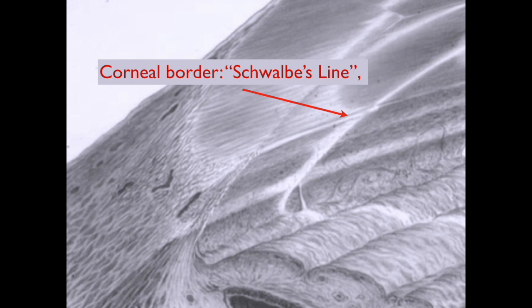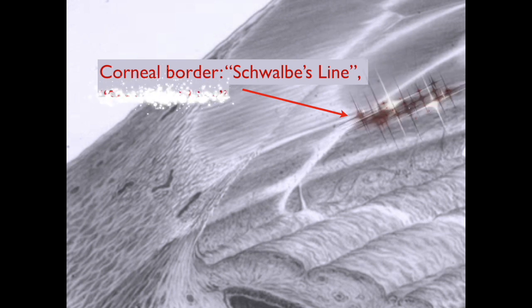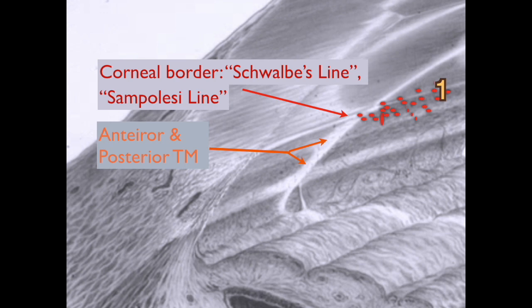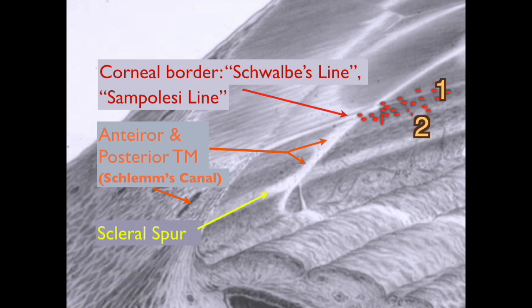Sometimes you see pigment at Schwalbe's line, called Sampaolesi's line, but not always — that's the first pigmented line you'll see. Going posterior, you have the trabecular meshwork. Most patients have enough pigment that the posterior TM is another brown line. The TM is the drain, which returns fluid to the venous system via Schlemm's canal. Then you have the scleral spur, and if the iris inserts posteriorly enough, you may be able to see some ciliary body, which would be the third brown line.